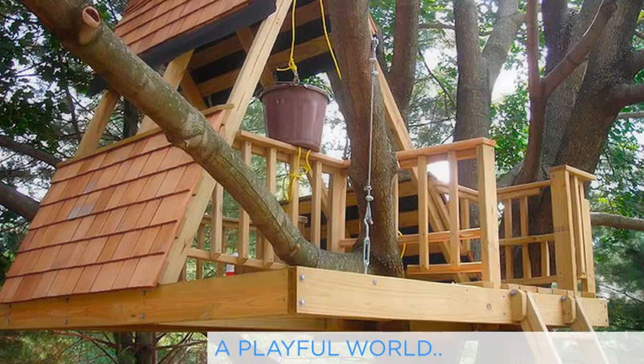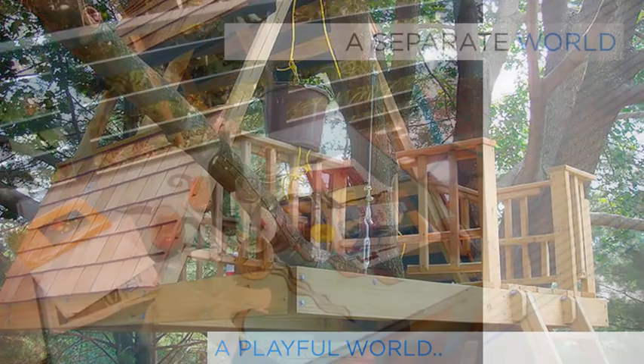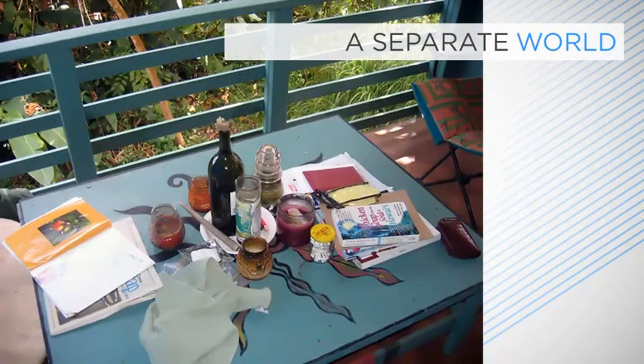A good treehouse works on two levels. From the ground it should look intriguing and quirkily inviting. It should add something to its surroundings. But then once inside you should feel securely cradled in a small separate world all of its own. To achieve both of these well, it is important to strike a balance between building a sturdy structure and allowing the peculiarities of the tree and the location to influence the design.